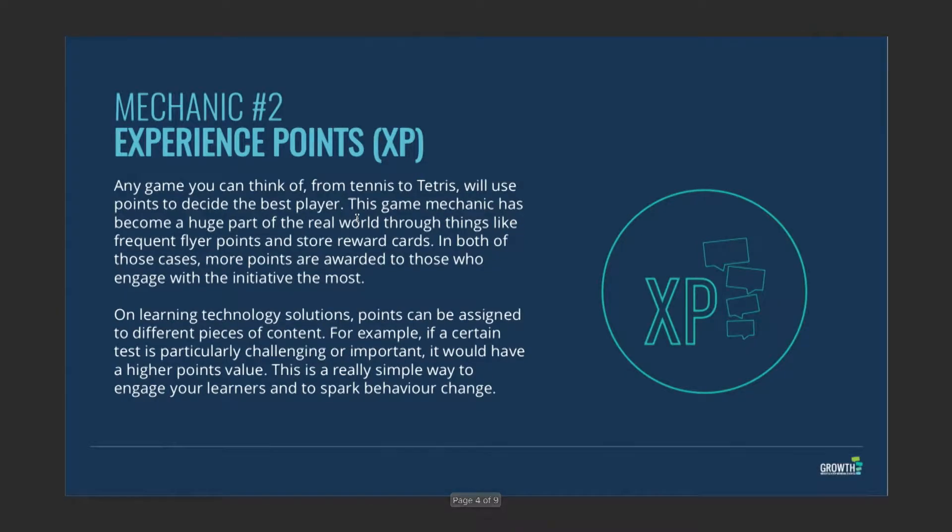The next thing is experience points. Not all actions in learning — or in life — are equal. That's why we have the notion of XP. The harder something is to do, the more XP you should get. What we're trying to do is encourage people to come onto the platform or start the learning experience.